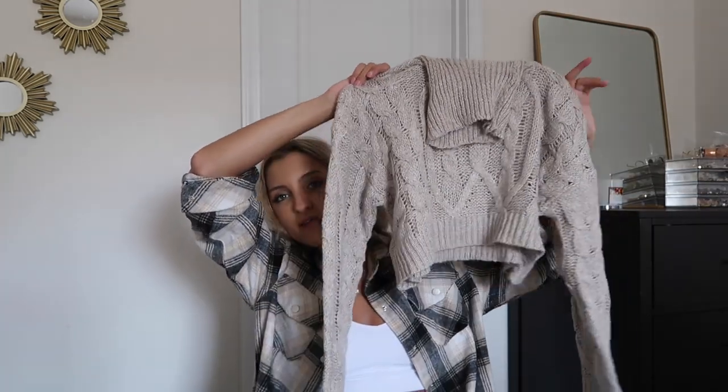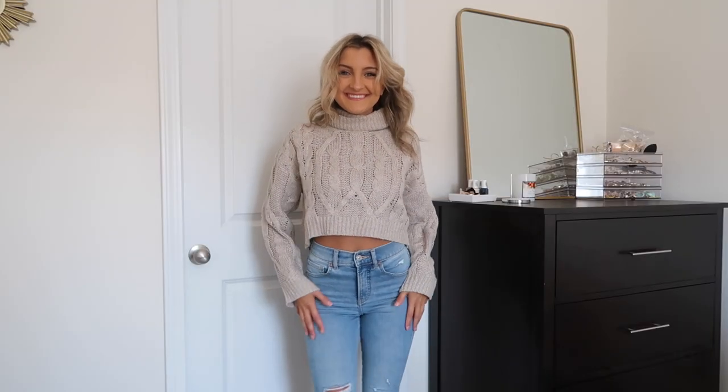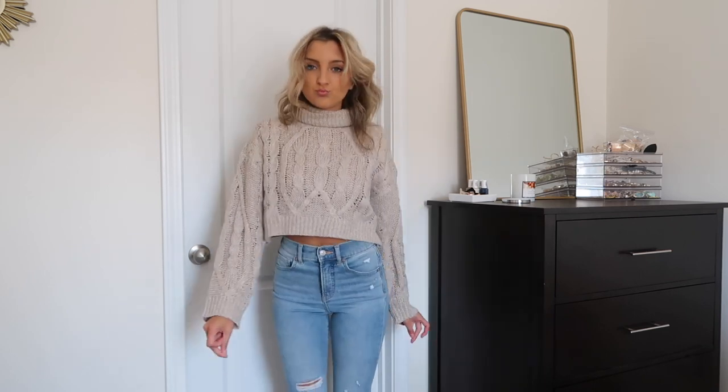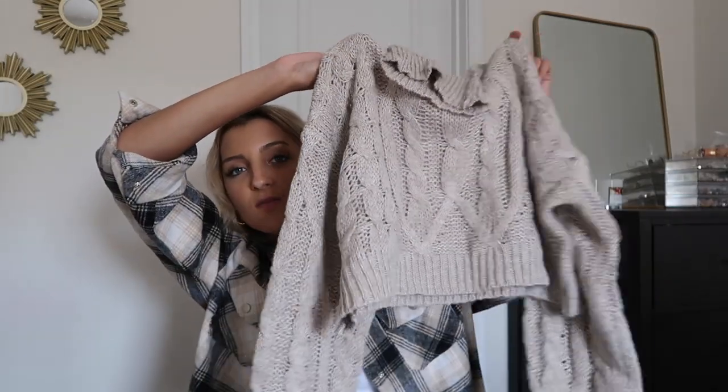Next up for chunky cable knit sweaters I grabbed this one. It's on the cropped side and I personally love crop sweaters — I think they're the perfect transition into fall. I really love the way they look with straight leg jeans and a pair of Converse. This one has a very chunky turtleneck. I love turtlenecks — let me know if you like them or not, I get mixed responses, but personally I really like them. I think they're very flattering especially when your hair is up. This was one of my favorites.